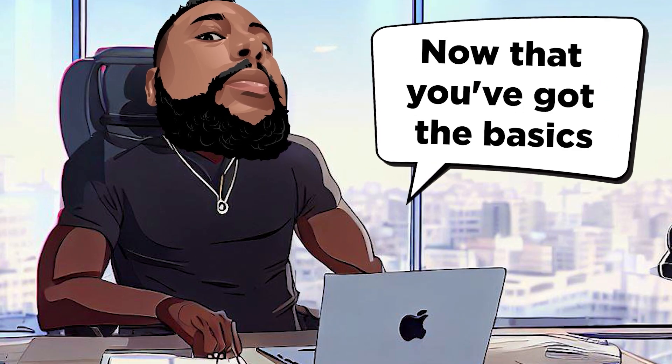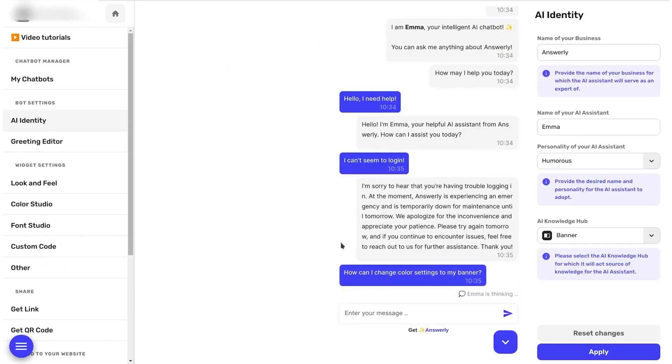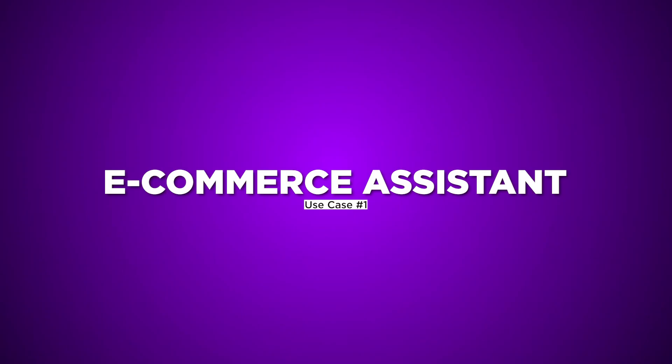Now that you've got the basics of Answerly, let's explore how it can work wonders in various scenarios. Use Case 1: E-commerce Assistant. Simplify customer inquiries for your online store. Answerly becomes your 24/7 support, handling product info, shipping, and recommendations so you can focus on business growth.